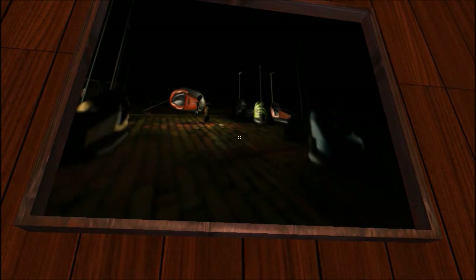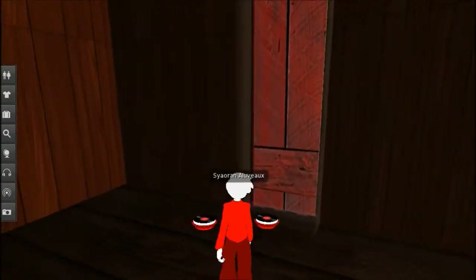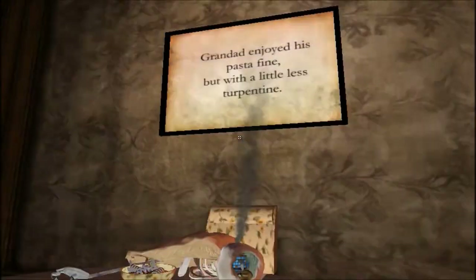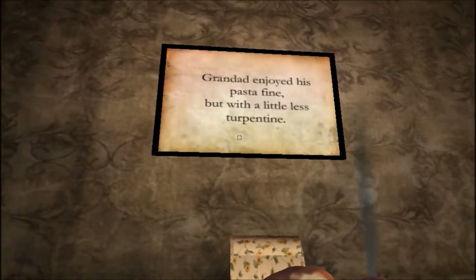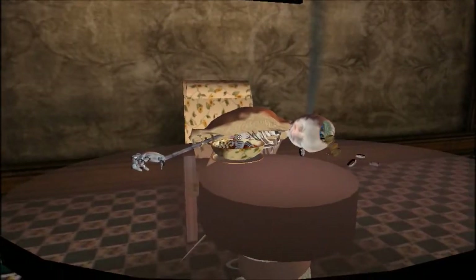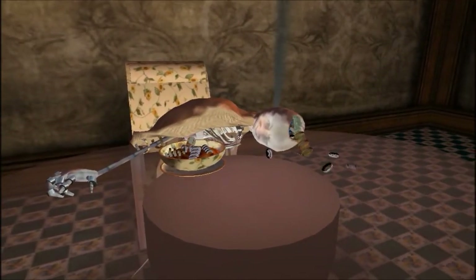Picture here. This looks like a door to me. Granted enjoyed his pasta fine, but with a little less turpentine. Looks like it blew his mind.